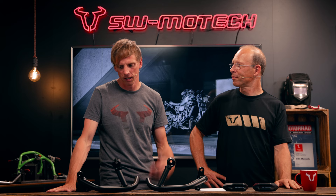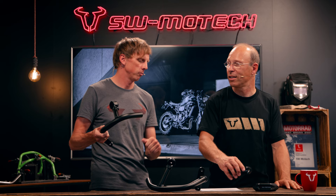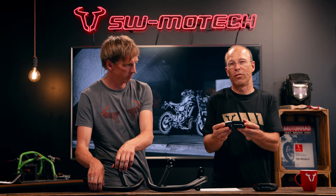The crash bar is definitely more effective in case of an accident because of the material thickness of the steel and the area it covers. But on the other hand, it's called a naked bike, and if I have a naked bike I would really prefer a small frame slider which can also do the job.